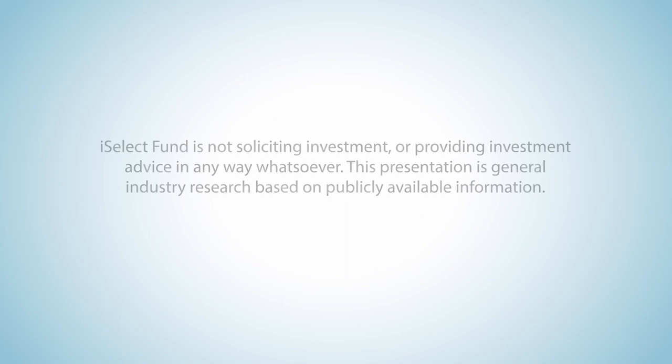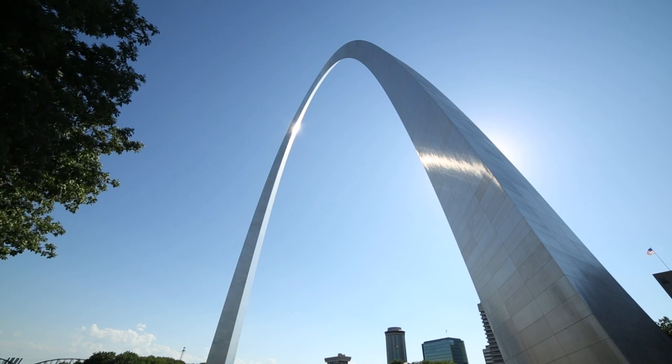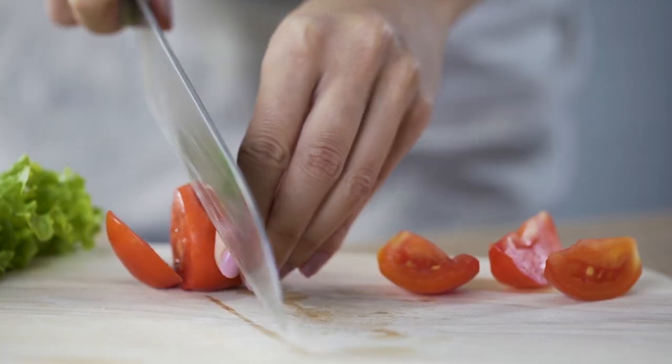ISELECT Fund is not soliciting investment or providing investment advice in any way whatsoever. This presentation is general industry research based on publicly available information. ISELECT is a venture capital firm in St. Louis focused on companies in food, agriculture, and health.